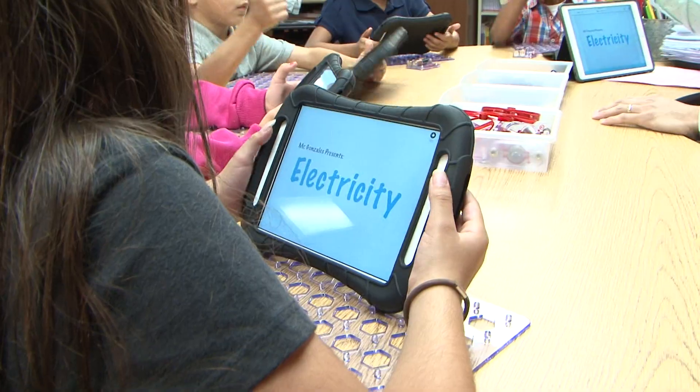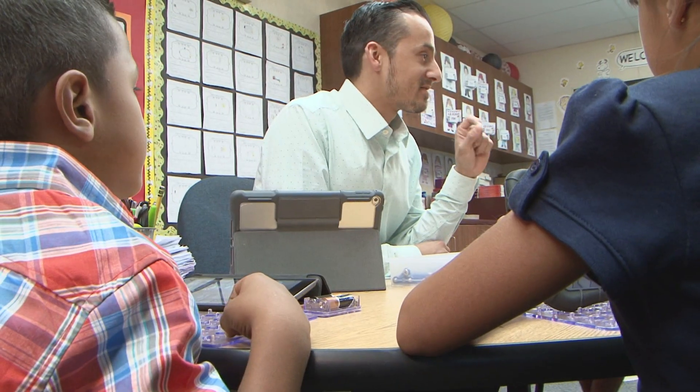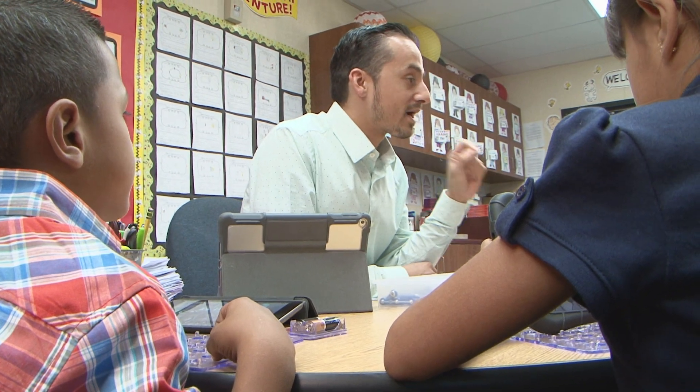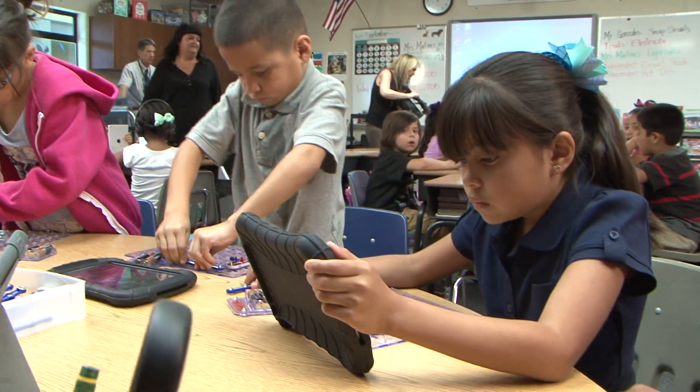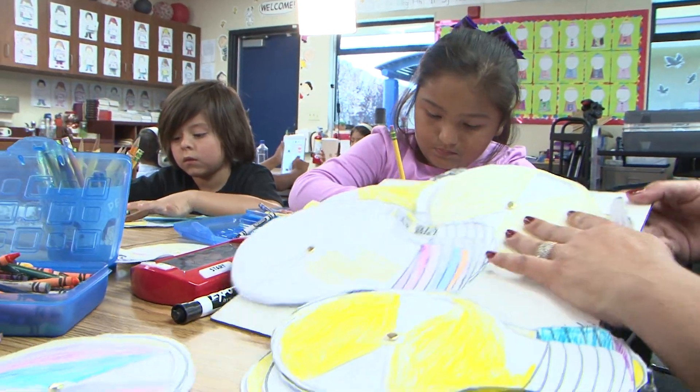To be able to bring this experience in a small group like this is amazing. A diode allows electricity to flow in one direction. This is part of a week-long unit that we've been doing on electricity, teaching basic concepts such as open and closed circuit, series and parallel. So if you have an open circuit right now...